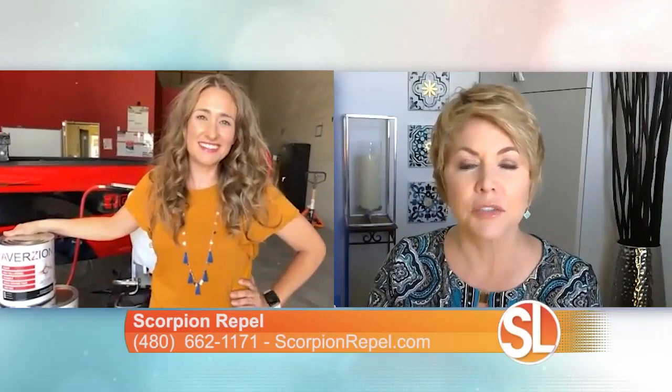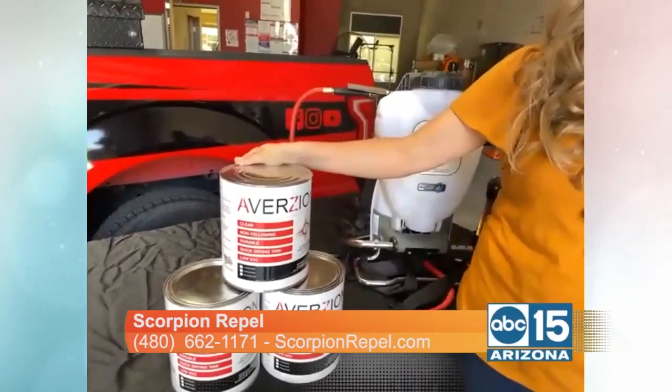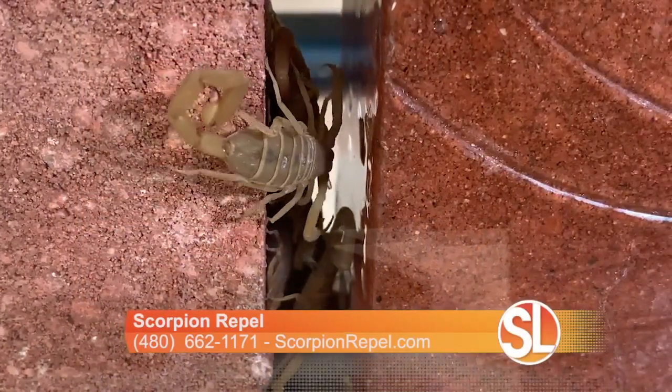So we developed a product called Aversion. It's a one-time application that we paint on your stem wall, and we also paint any wires or pipes leading up to your house and the block wall that attaches to your house. What that does is it stops scorpions from climbing vertically up into your house. The surface makes it really slippery — they just simply can't make it. It's a tile-like glaze, very similar to glass. We put it around your house, it makes your house almost like a glass jar, and the scorpions can't climb up it.